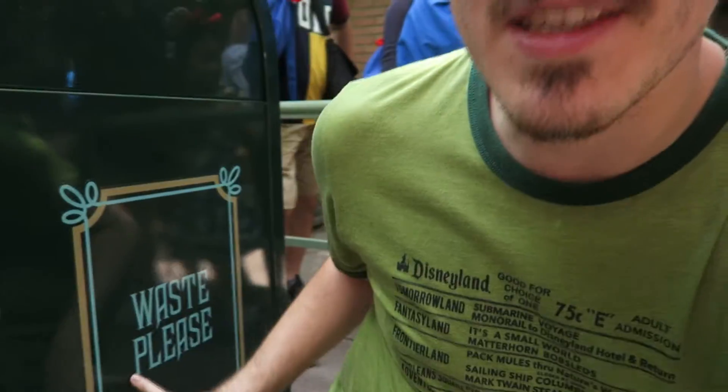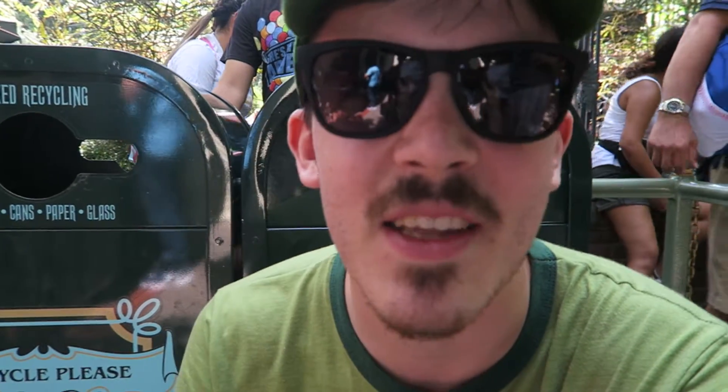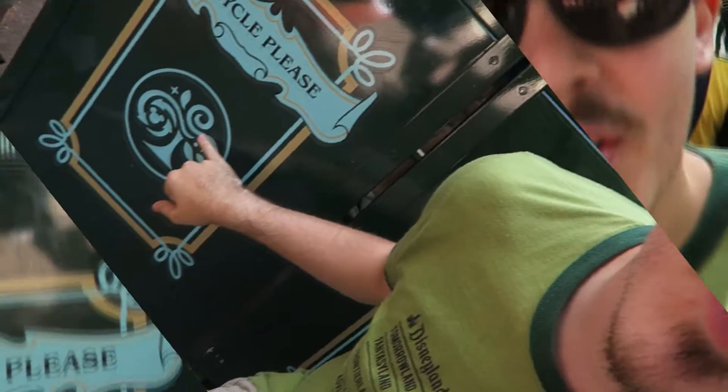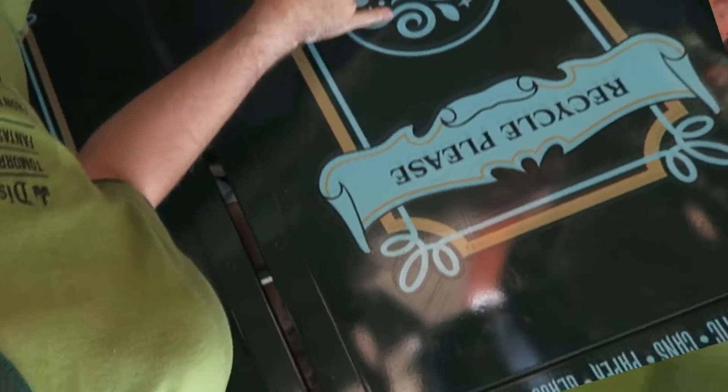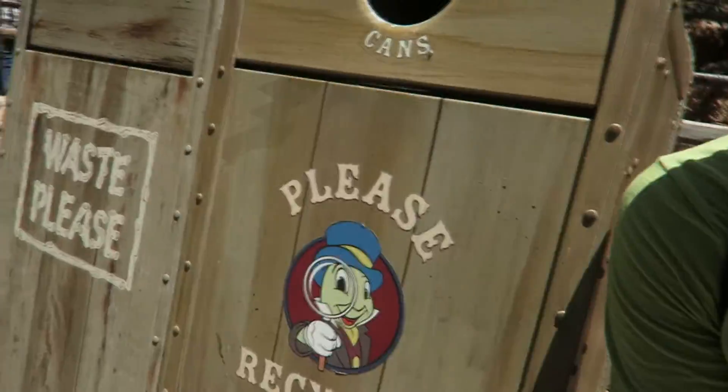Here's the actual Haunted Mansion one — more haunted mansion font, darker color, but this crest, the more I see it the less I like it. I didn't realize it was on everything. So many people are watching me vlog trash cans, it's spectacular. This one's the same as the other one — what did I say, five, six? Yeah it's the same. Frontierland has the same cans as Critter Country.